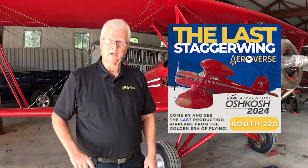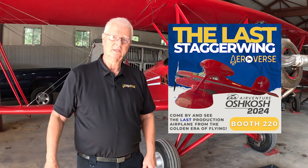Come see us at AeroVerse at Oshkosh and go ahead and get the AeroVerse app. You won't be disappointed. Thanks.